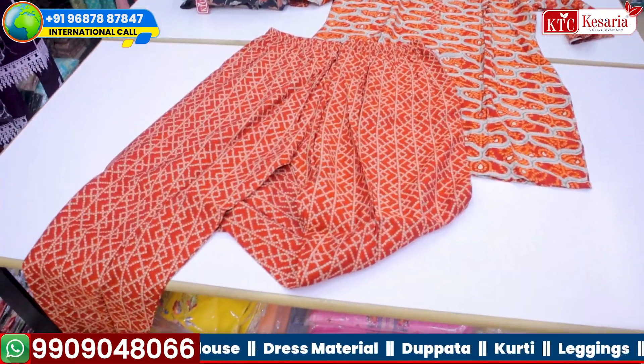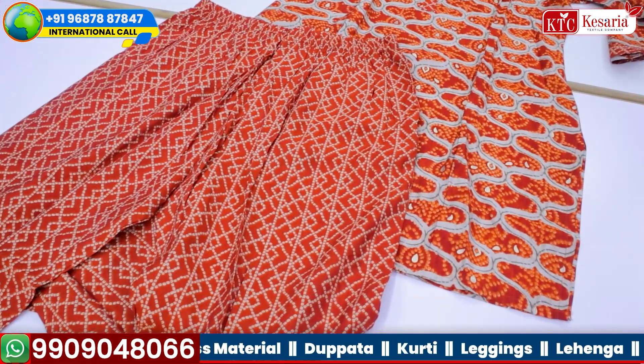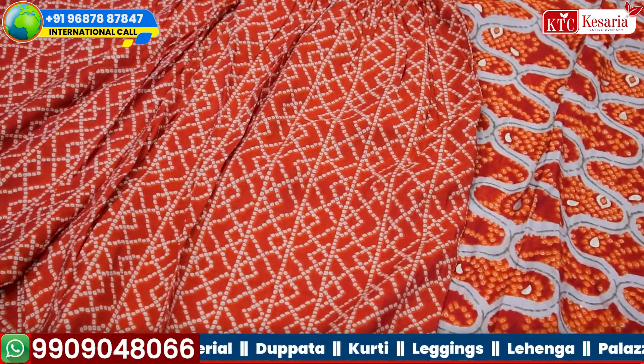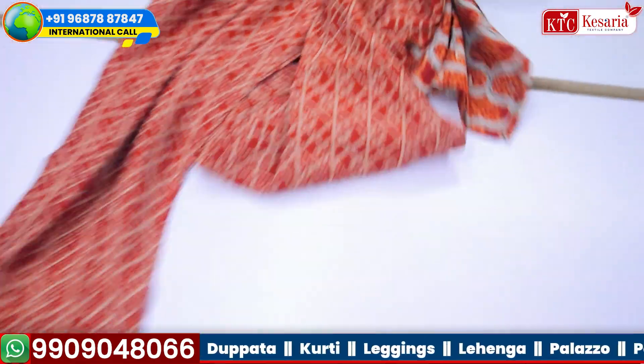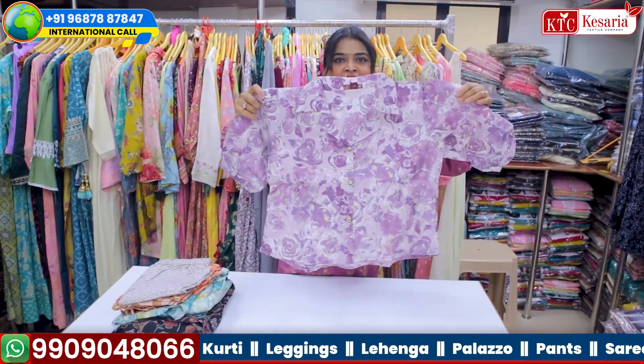These co-ord sets are completely in demand. Whether you see in night suits, whether you see in kurtis, whether you see in western wear — co-ord sets are too much in demand. So why not in kurtis?